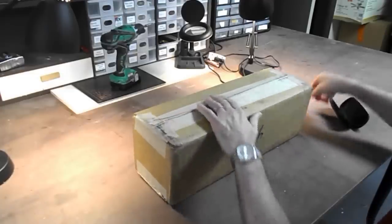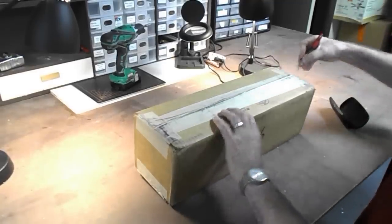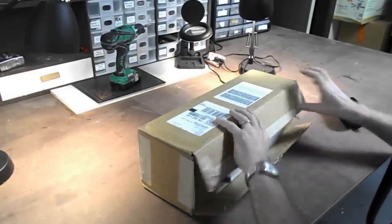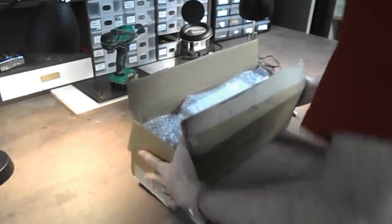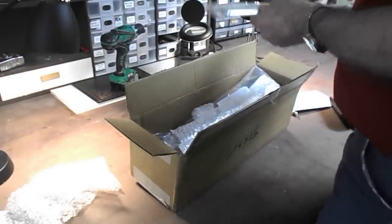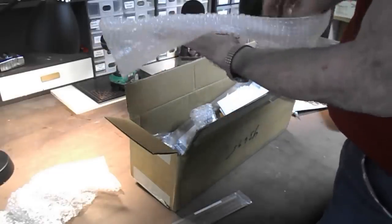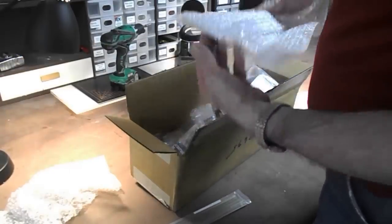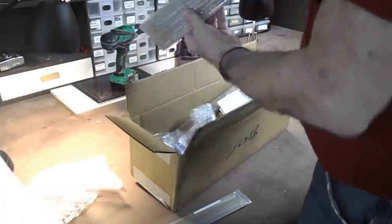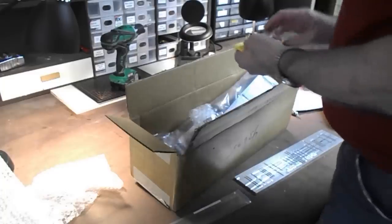I've never ordered anything from them before so I don't really know what to expect. It's supposed to be 66 pieces - it doesn't look like much, but there's the jig. It's not as big as I thought it would be, but I guess it's exactly the size it needs to be - a nice solid piece of aluminum, quarter inch thick - and more literature.